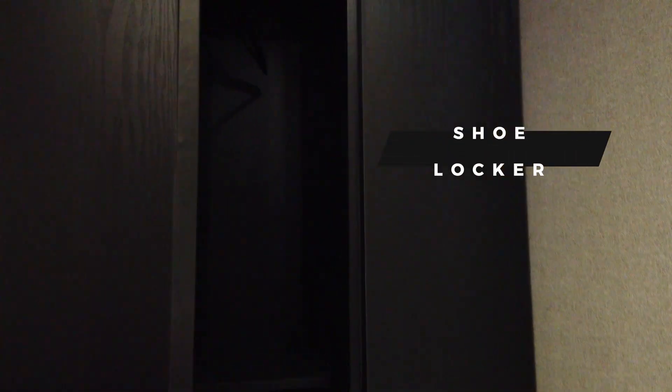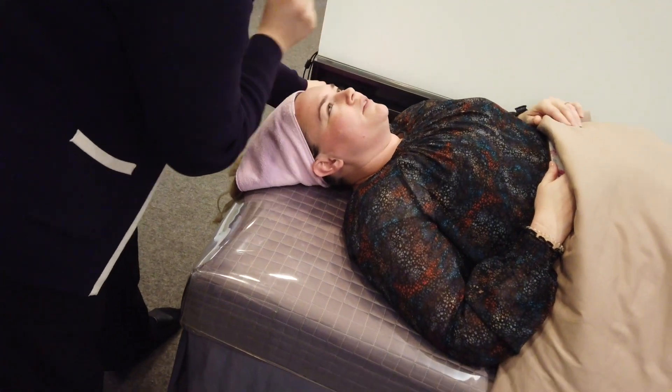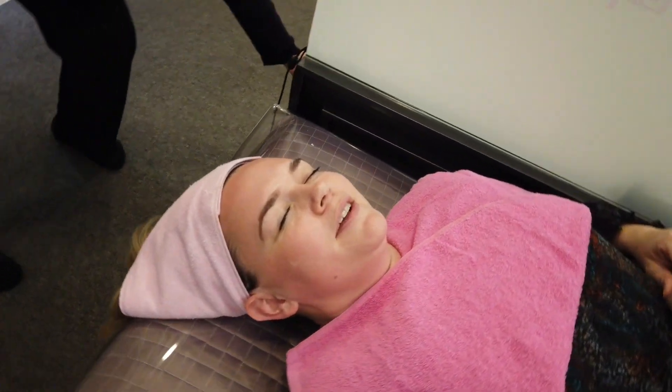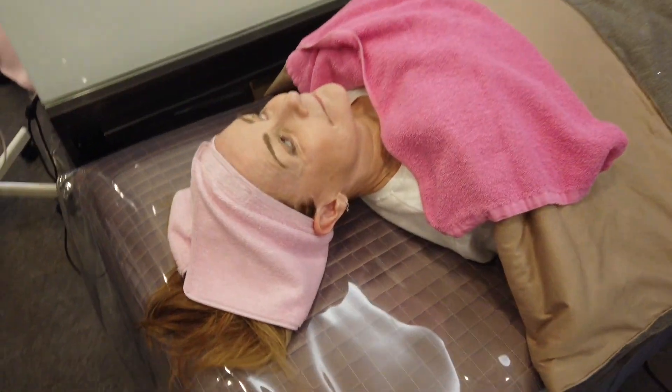We just had a quick consultation with the doctor, and now all of a sudden we're putting our shoes in a locker, getting on slippers, and going to get the HIFU and botox done. It's amazing how fast they move. My mom and I are going to be next to each other — I don't even know what I really agreed to!